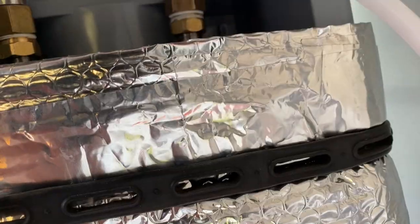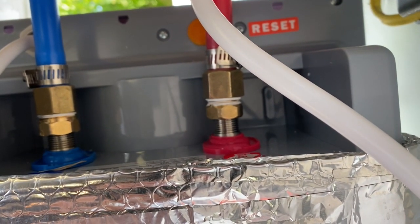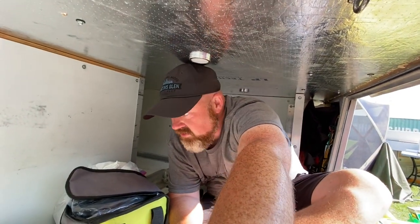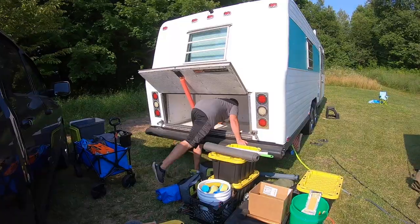You think it's gonna go easy and then you have a leak — two actually. Just hanging out in the basement, doing a little bit of cleaning up and figuring out where to put all these parts over the next couple of weeks.